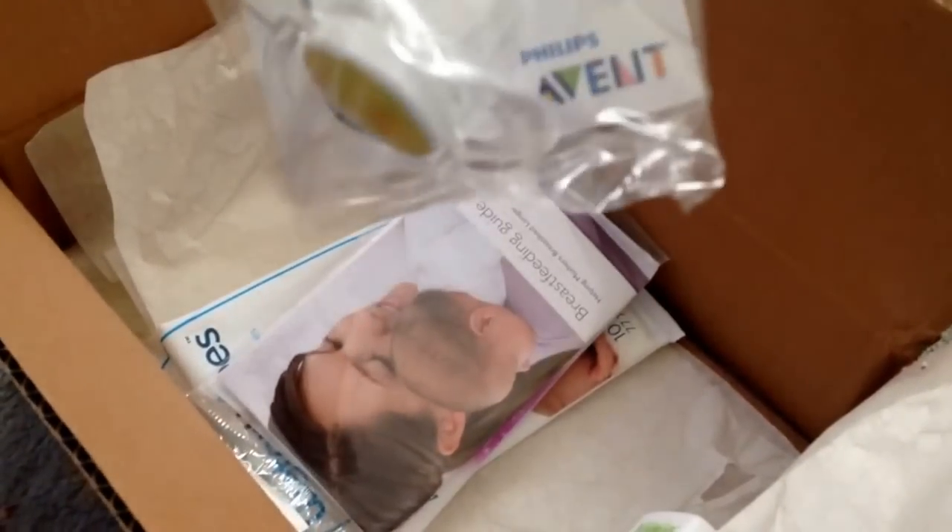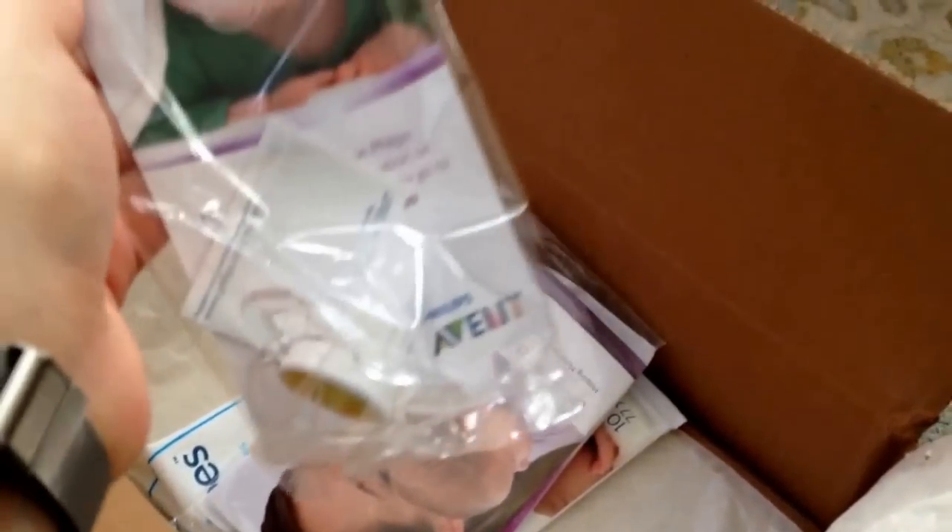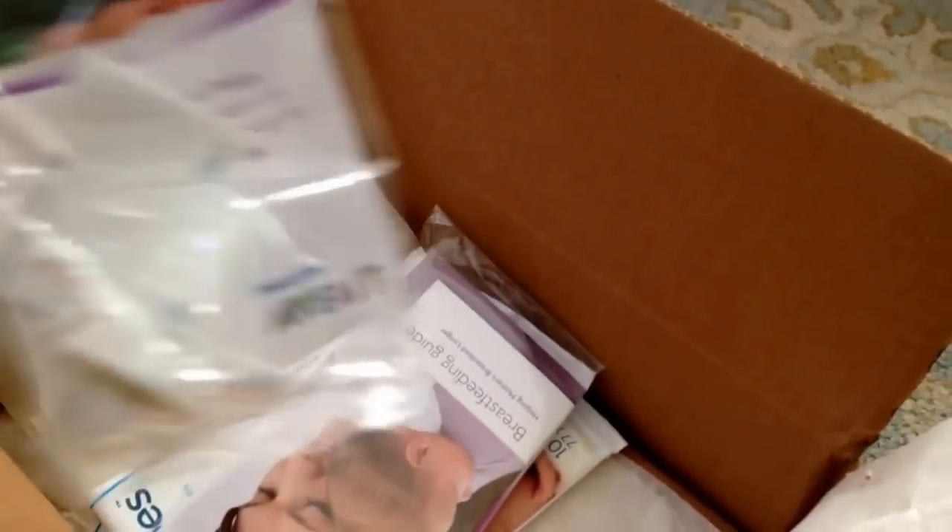It also comes with an Avent Pacifier. A pacifier is always nice to have. I haven't ever tried this particular brand, but we'll see if the baby likes it when the baby comes.